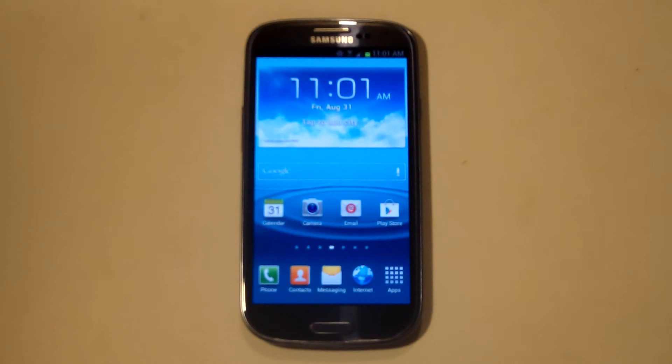Hey everyone, Eddie at FlipTronics giving you our top five favorite features on the Samsung Galaxy S3. As you already know, this is one of the top smartphones out right now and it can do a lot of cool things.